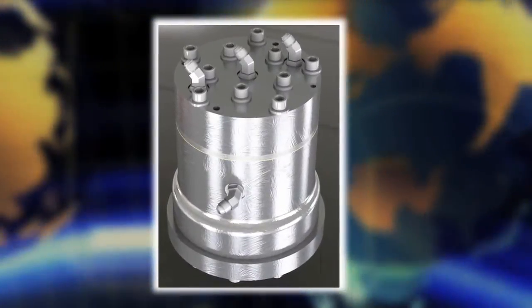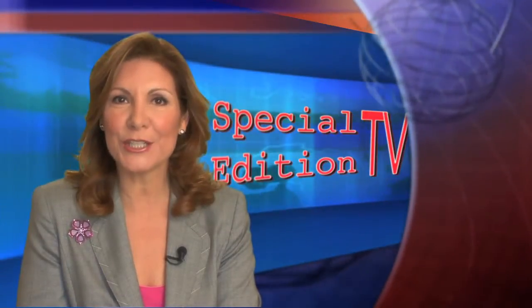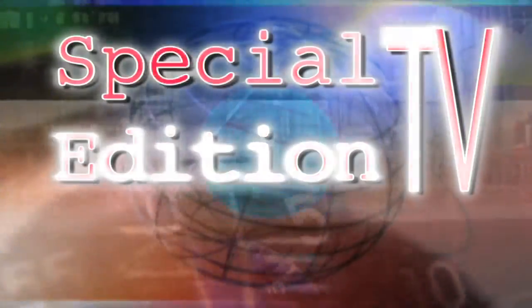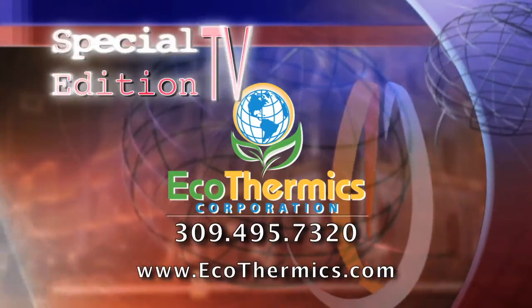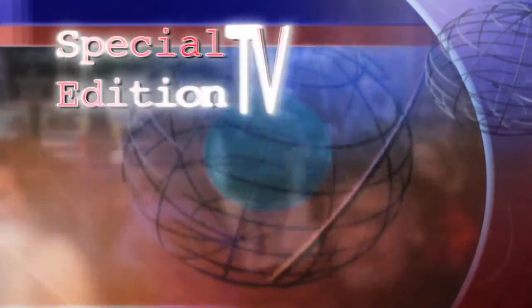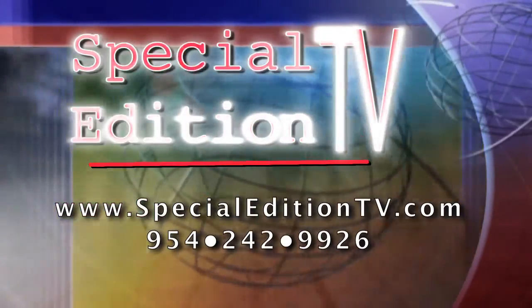For Special Edition TV, I'm Richard Allen reporting. Until next time, for Special Edition TV, I'm Ileana Bravo. Find Ecothermics at 309-495-7320 or on the web at ecothermics.com. Find Special Edition TV at specialeditiontv.com.